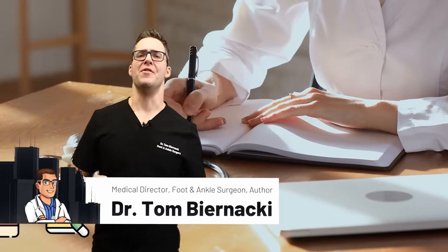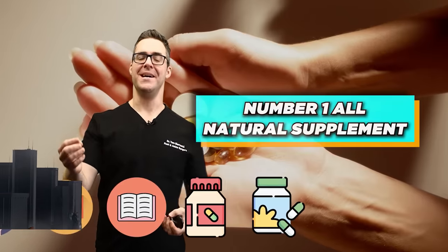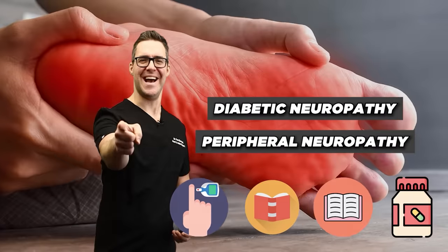This is Tom Benacki and today I'm going over the number one all-natural supplement proven in studies to help with diabetic neuropathy and peripheral neuropathy.